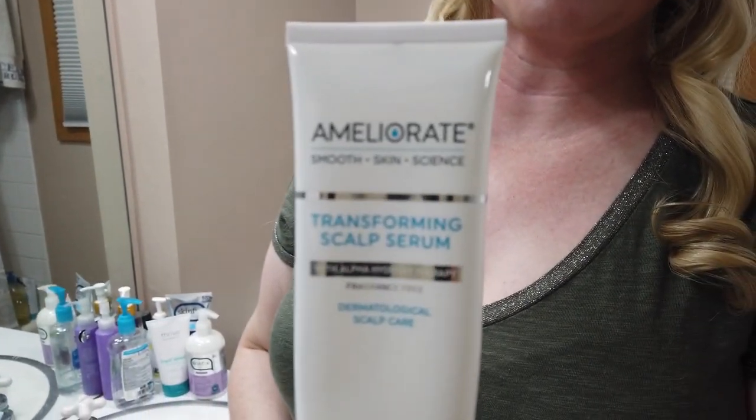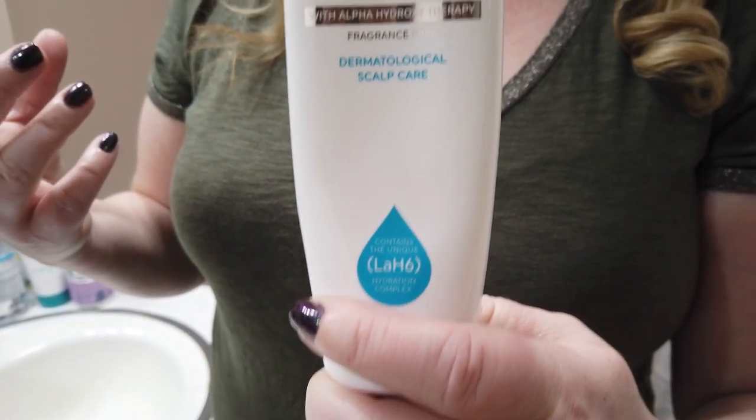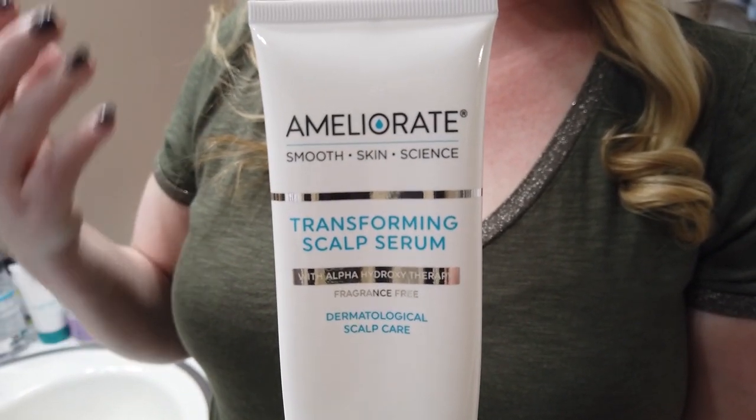My first favorite scalp product is the Ameliorate Transforming Scalp Serum — no fragrance. It's a pre-shower product I apply a few times a week on my dry scalp about an hour before I shower. I'll apply it in a couple spots, massage it in a little bit, run some errands, then hop in the shower and rinse it out. I picked it up from Cult Beauty and it's also rather affordable.